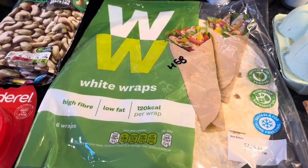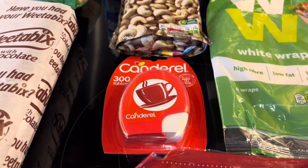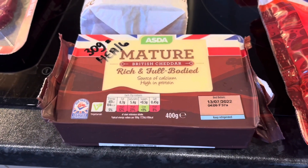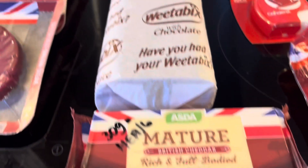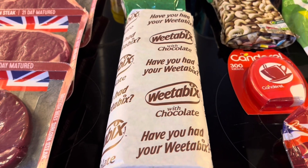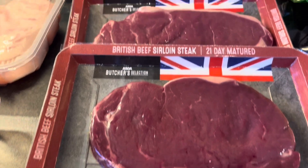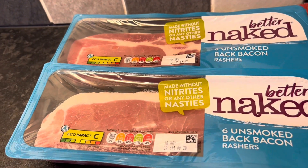Weight Watchers wraps - still a healthy extra B for one of those. Some ASDA couscous - 15 couscous pieces is a healthy extra B or six and a half syns. Some Canderel, they are free. Some ASDA mature cheddar - 30 grams is a healthy extra A or six syns. Weetabix with chocolate - two of these chocolate Weetabix is a healthy extra B. I love to have those as overnight Weetabix and I usually only have one because it makes quite a big quantity. Some banana chips - 25 grams is seven syns. Some sirloin steak - as long as we remove the fat that'll be free as protein. Some chicken breast fillets, two lots, and they will be free as protein. Some naked bacon - as long as we remove the fat that'll be free as protein as well.